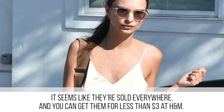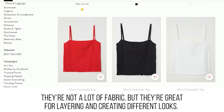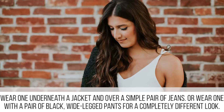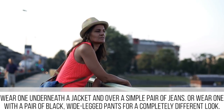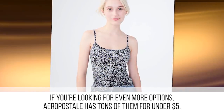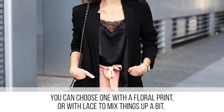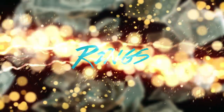When it comes to cheap fashion staples, you can't do much better than a camisole. They're sold everywhere and you can get them for less than three dollars at H&M. They're great for layering and creating different looks — wear one underneath a jacket over a simple pair of jeans, or wear one with a pair of black wide-legged pants for a completely different look. Aeropostale has tons of them for under five dollars, and you can choose one with a floral print or with lace to mix things up.